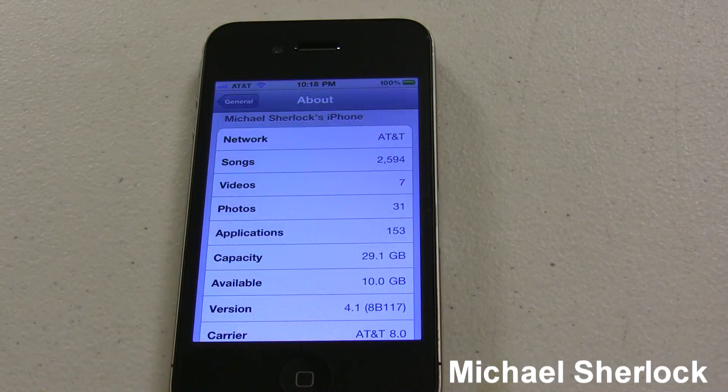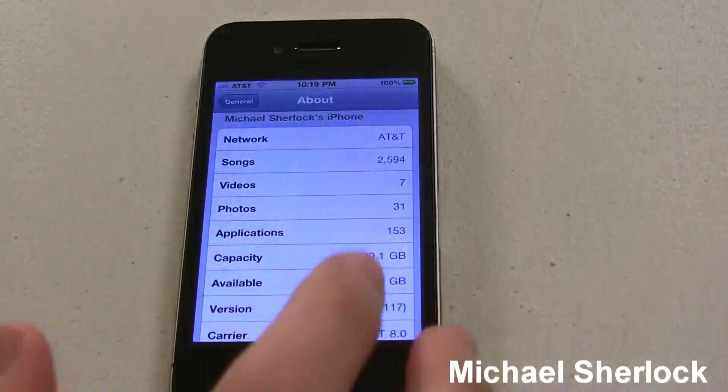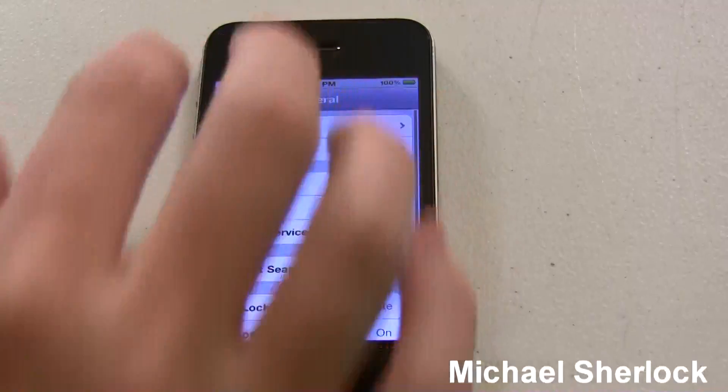The first thing that you'll notice is carrier settings have been updated, at least for AT&T, to AT&T 8.0. What does that actually mean? We really don't know as consumers. Frankly, it's going to be AT&T and Apple working together to get some better performance out of their data network as well as some stability with their calling network as well.